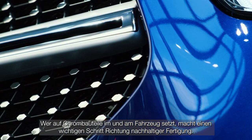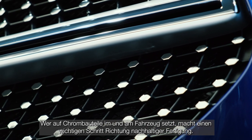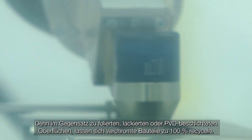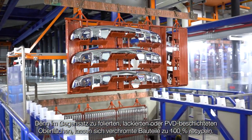Anyone relying on chrome components in and on the vehicle is taking an important step toward sustainable production. Unlike foiled, painted or PVD-coated surfaces, chrome-plated components can be 100% recycled.